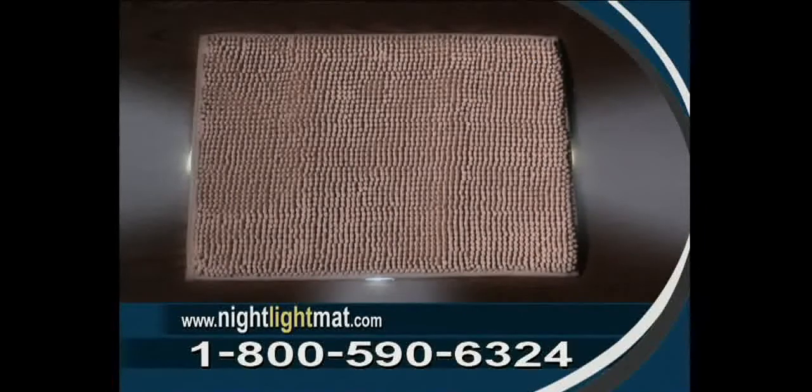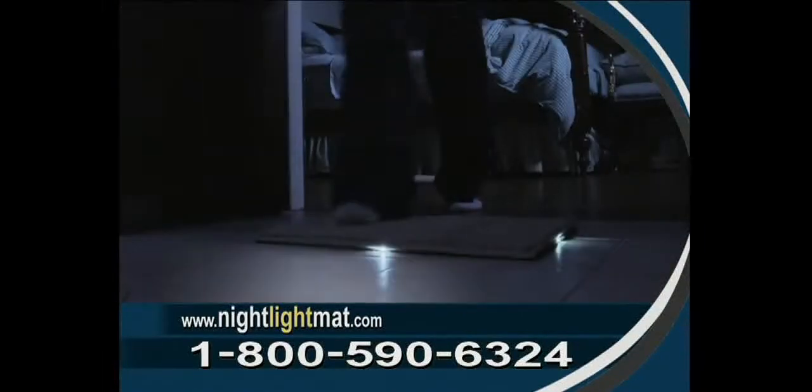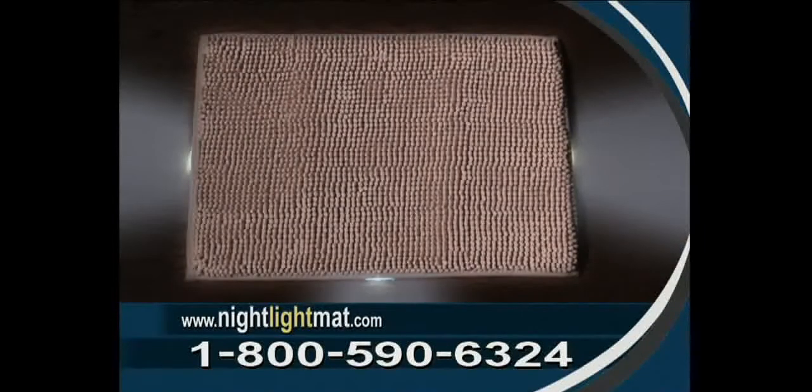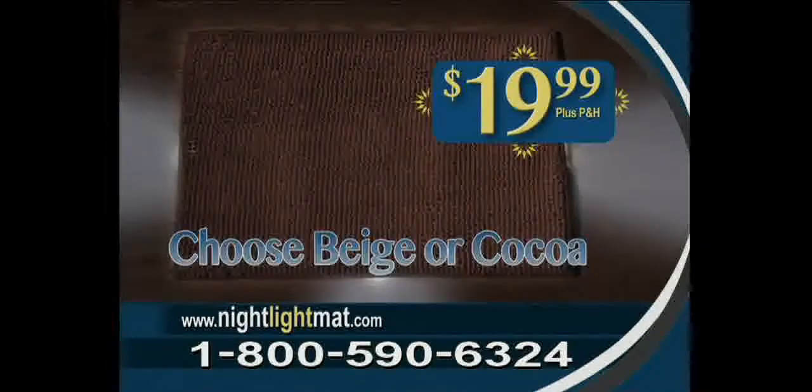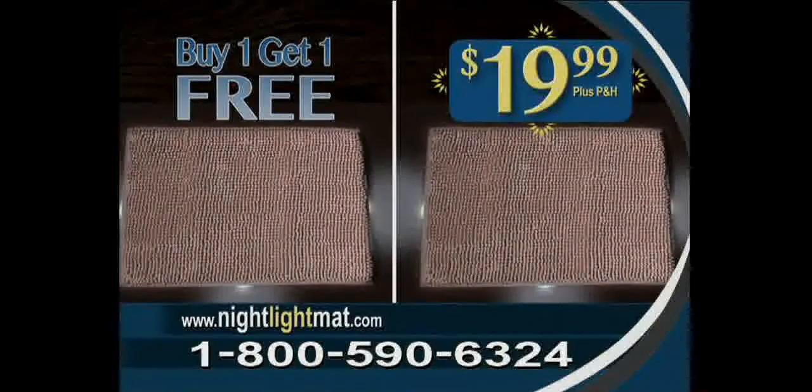Now you can get Night Light Mat, so you'll always have light in the middle of the night, for the incredible TV price of just $19.99, in your choice of beige or cocoa. But wait — call right now and get a second Night Light Mat free. Just pay separate processing and handling.